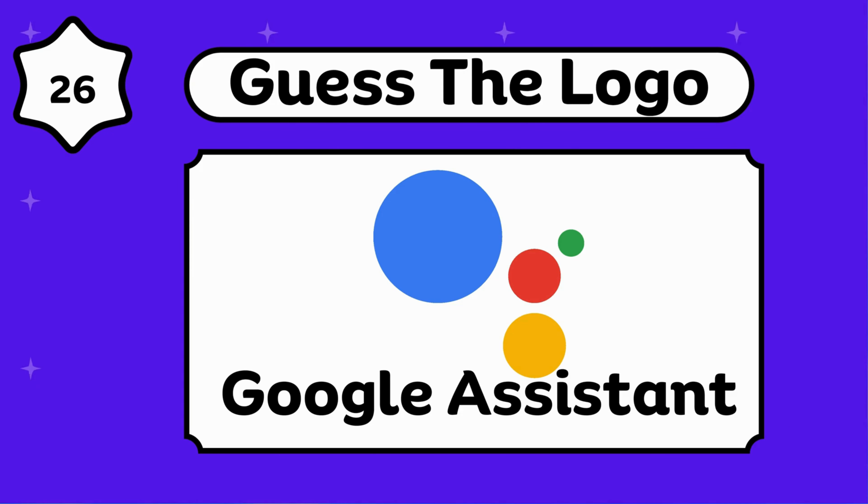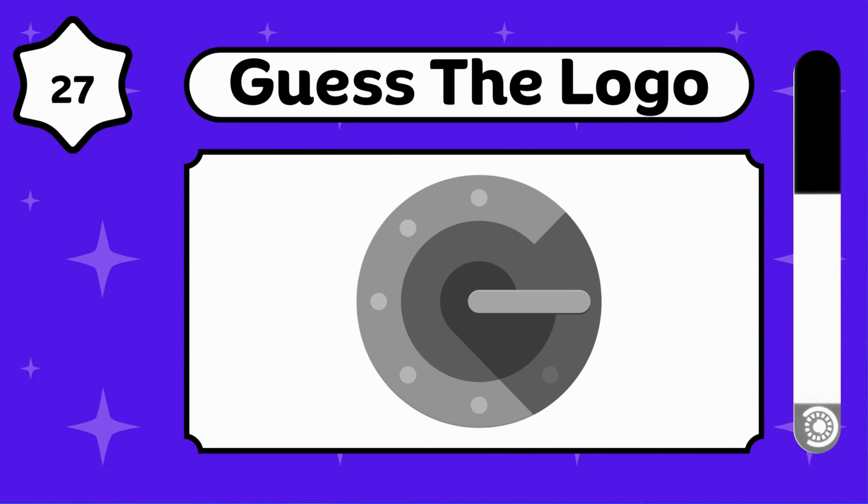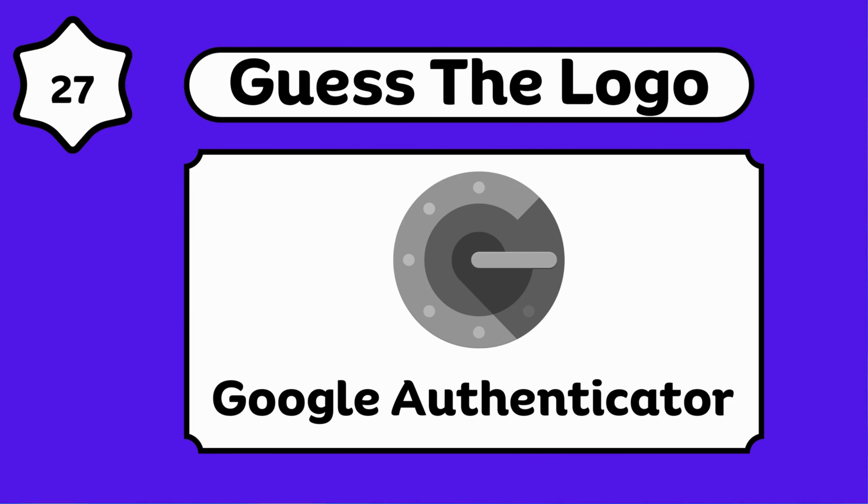It's a Google Assistant. Do you know? Google Authenticator.